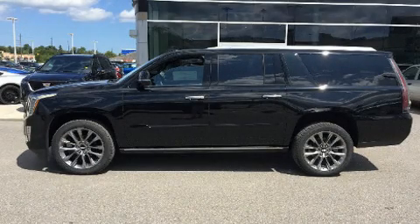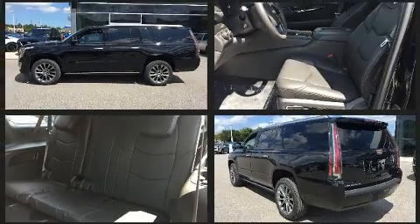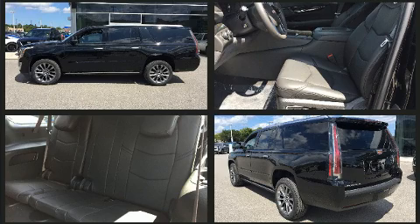Come test drive this 2020 Cadillac Escalade ESV. It features an automatic transmission, four-wheel drive, and a powerful eight-cylinder engine.